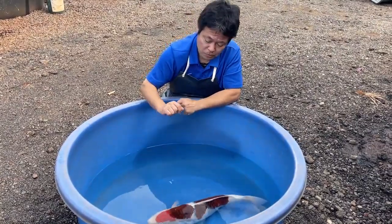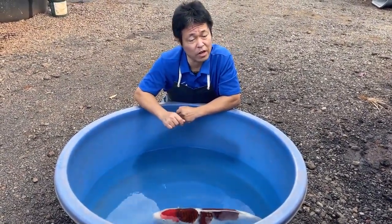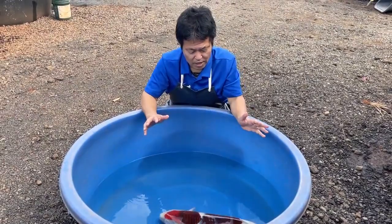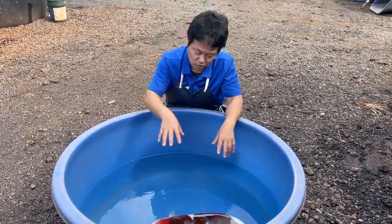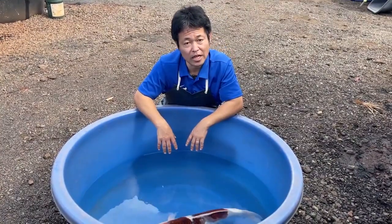As usual, the koi featured on Kodama Showcase is always available for sale. If you are interested, please let us know — I'll attach a link to the website so you can take a look.